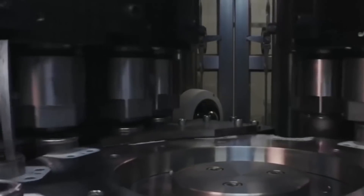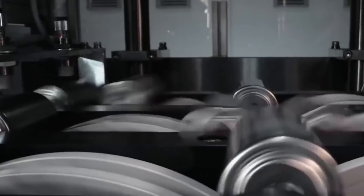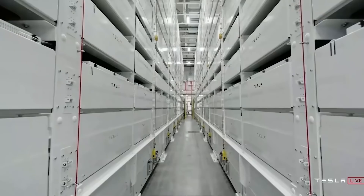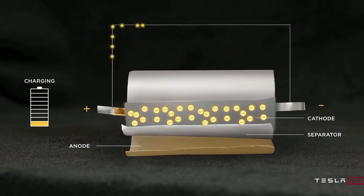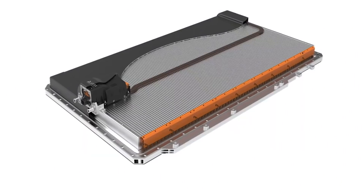Tesla's new cells are now with more power, delivering around six times the power and five times the energy capacity of their earlier Tesla 21700 cells. The 4680 is a new cell with a significantly larger size factor and a tabless design.